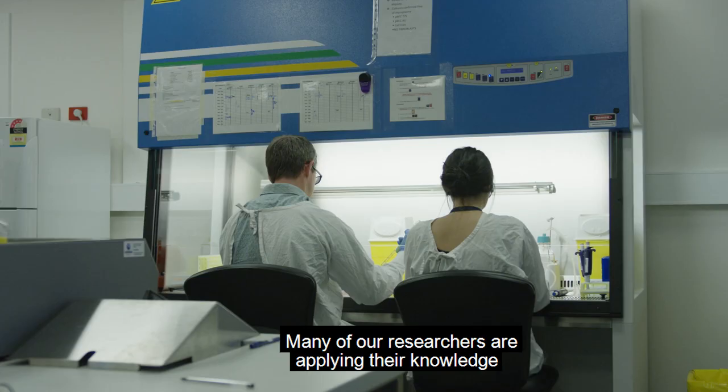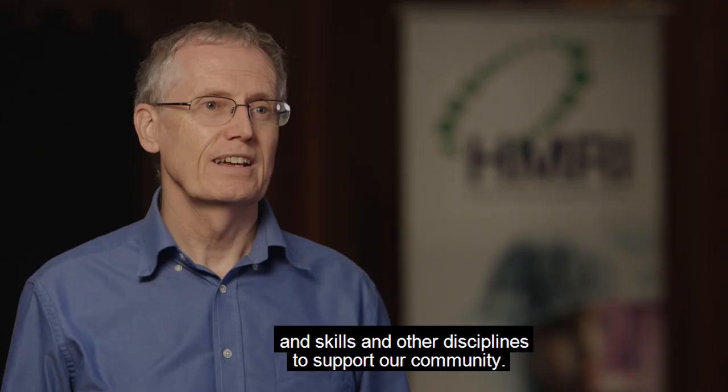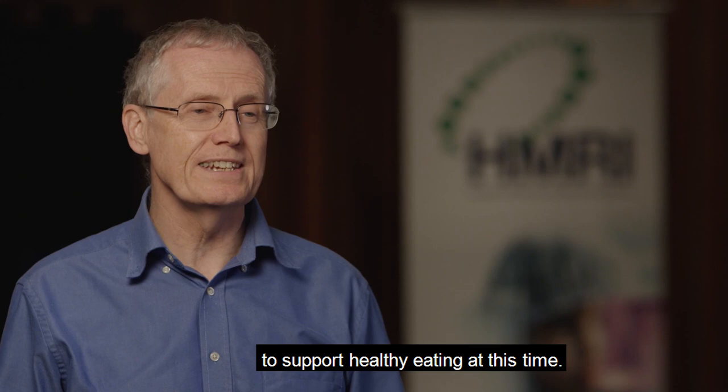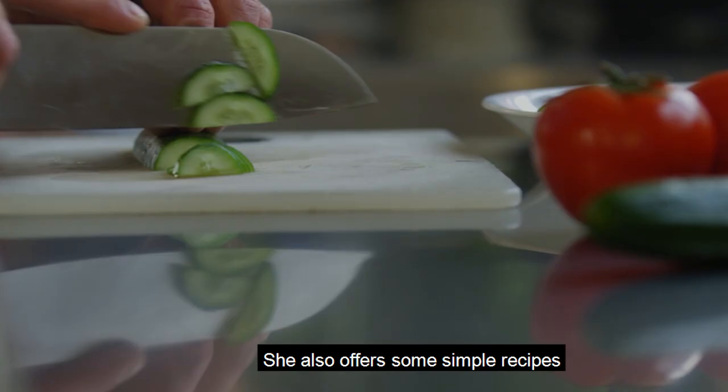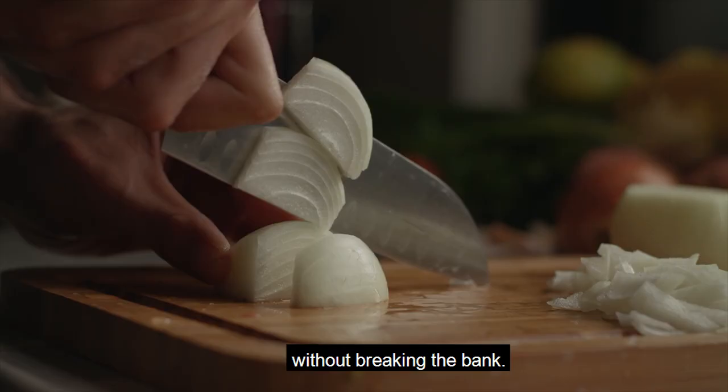Many of our researchers are applying their knowledge and skills in other disciplines to support our community. Claire Collins, a leading dietitian, provides nutritional advice and a shopping list to help you have all the necessary ingredients to support healthy eating at this time. She also offers some simple recipes that will help you in creating some tasty dishes without breaking the bank.